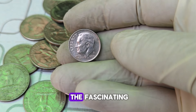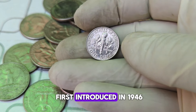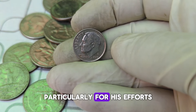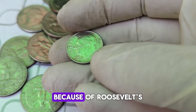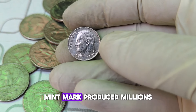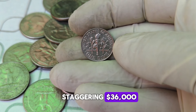Today, we're diving into the fascinating world of Roosevelt Dimes, focusing on a very special and highly valuable piece — the 2015-D Mint Mark Roosevelt Dime. The Roosevelt Dime was first introduced in 1946, replacing the Mercury Dime. This change was made to honor President Franklin D. Roosevelt, a key figure in American history, particularly for his efforts in combating polio and leading the nation during World War II. The dime was chosen for this honor because of Roosevelt's involvement with the March of Dimes campaign to combat polio. Now, let's fast forward to 2015 — the Denver Mint produced millions of these dimes, but what makes the 2015-D Mint Mark Roosevelt Dime so special and potentially worth a staggering $36,000 in today's market?